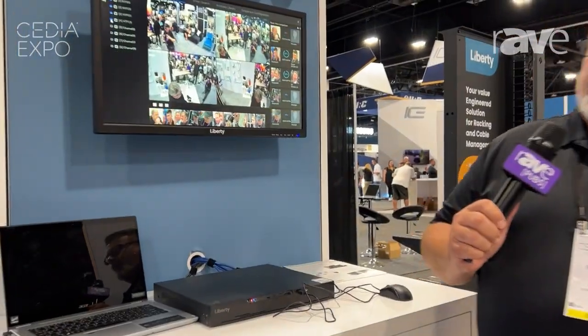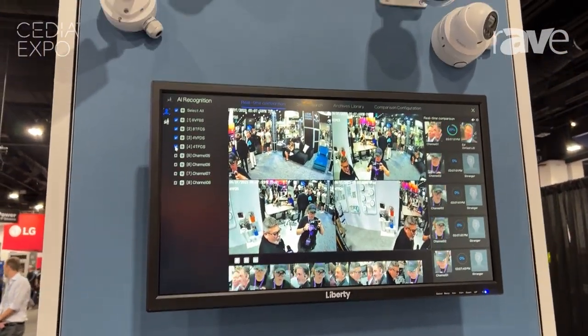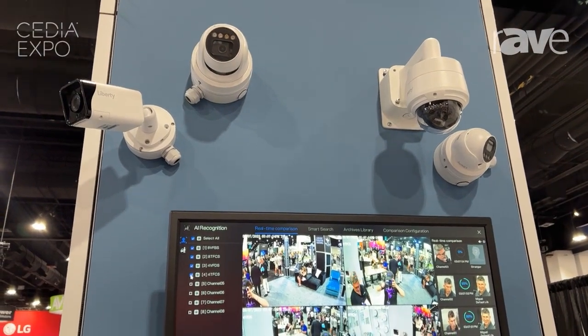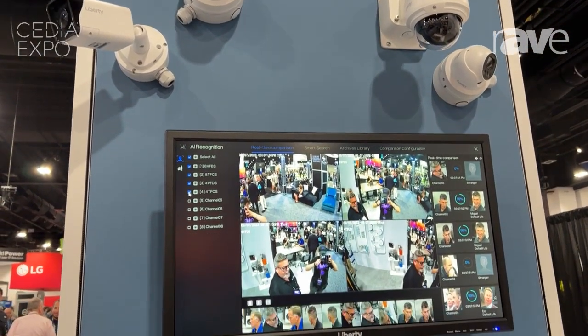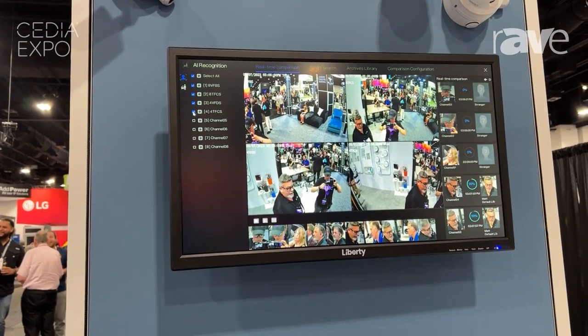Behind me here, we have one of our NVRs, which is a network video recorder. The network video recorder obviously captures images and stores them just in case you have some type of security concern. You can go back and review the videos.